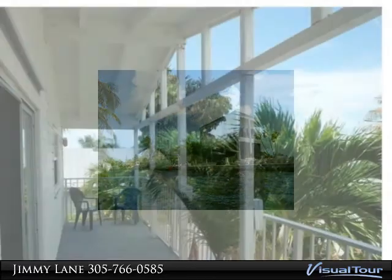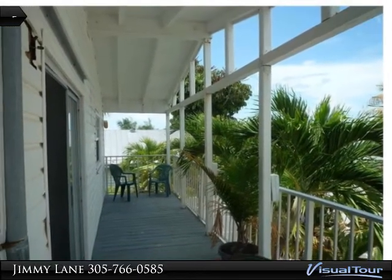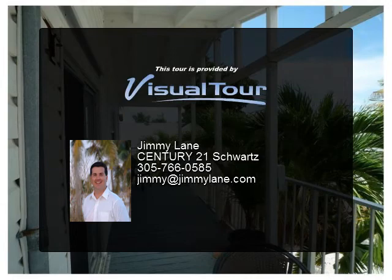Some of the many features include open floor plan with 12-foot ceilings, impact glass doors and windows, diesel generator, multi-thousand-gallon concrete freshwater cistern, central AC, and solar hot water heater.